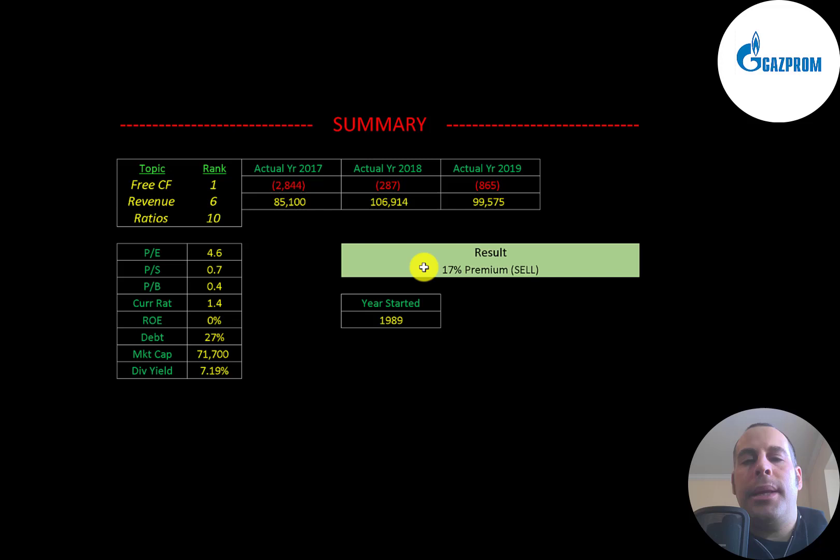To summarize: this is such a big and important company that it's not going anywhere — it's the type of stock you should hold long term. I rank their free cash flow 1 out of 10 because it's negative every year due to heavy investment. I rank their revenue 6 out of 10 because it did go down in 2019. I rank their ratios 10 out of 10 — their ratios are amazing. Let me know what you think, give this video a like, subscribe, or comment below. If you'd like a custom valuation or want to support the channel, you can become a member by clicking the link in the description. Thanks for watching.